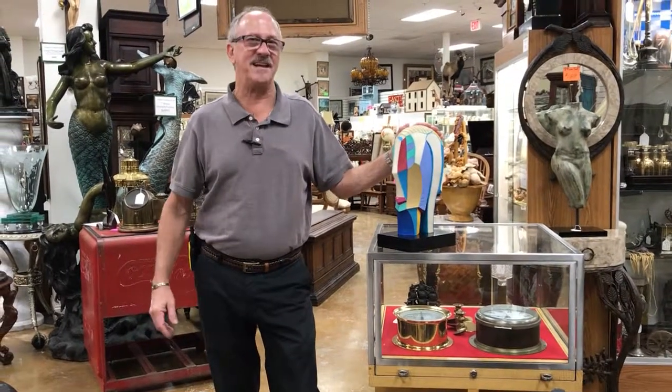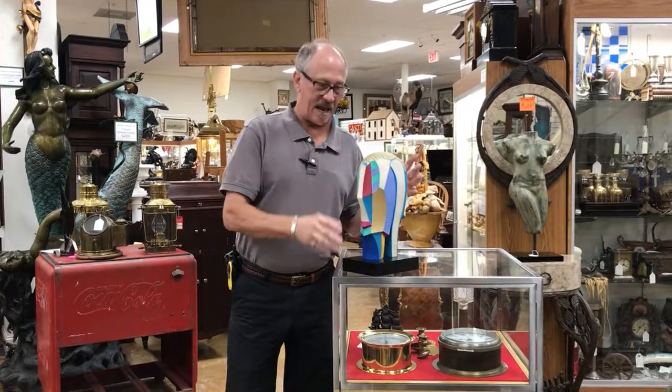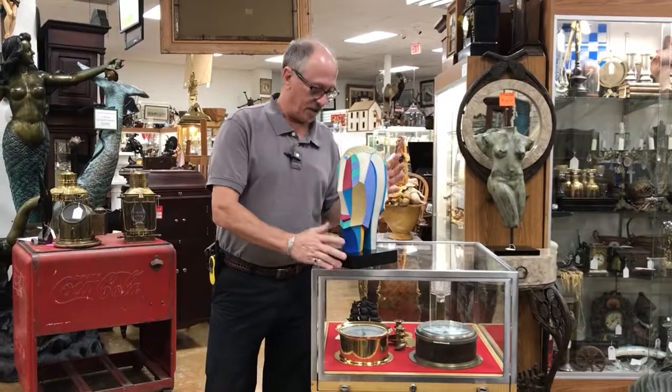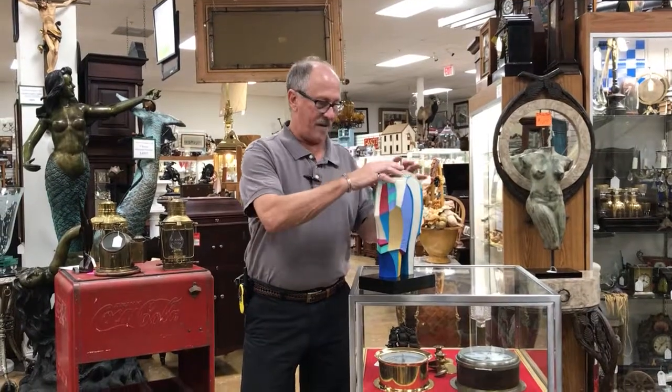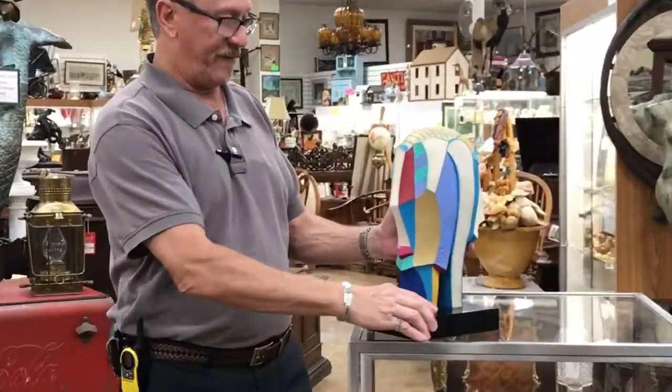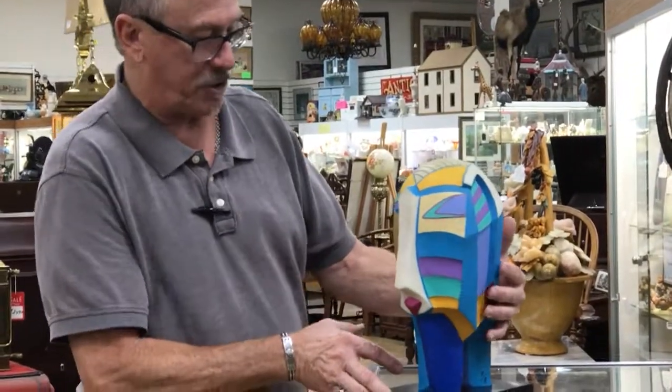Hi, welcome back to Gannon's Antiques and Art. Seasoned art collectors will immediately recognize this as a Helen Finch piece. Those of you who aren't familiar with her, suffice it to say that by the height of her career in 1988 she was well into her 60s, and this is very typical of the kind of work that she did.